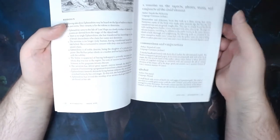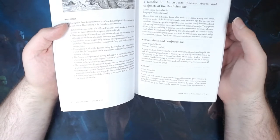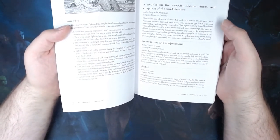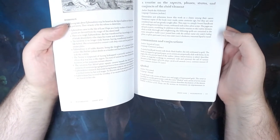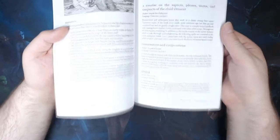We then move on to the Tomes of Magic section, which lists twelve magical tomes in a consistent format: title, author, language, and then details of what the book looks like, what information it contains, and if it contains any spells, what those spells are. I won't go through them all, but I will roll a d12 now just to have a look.